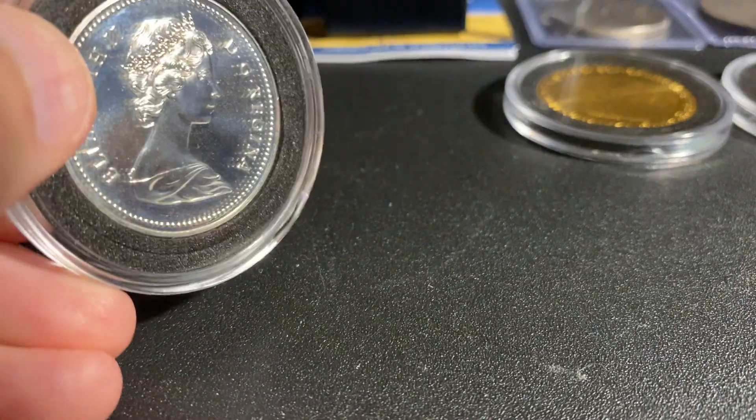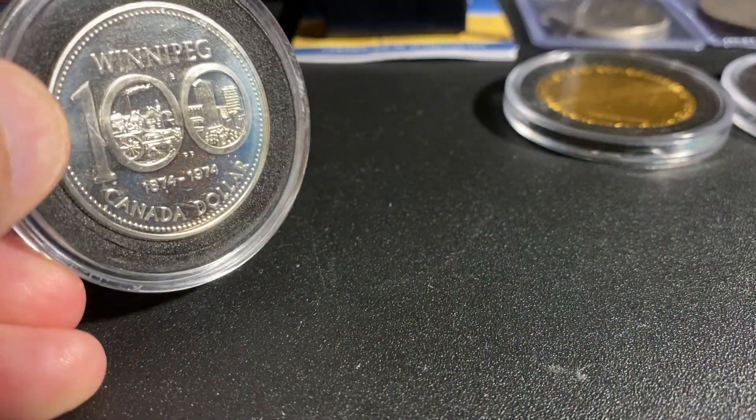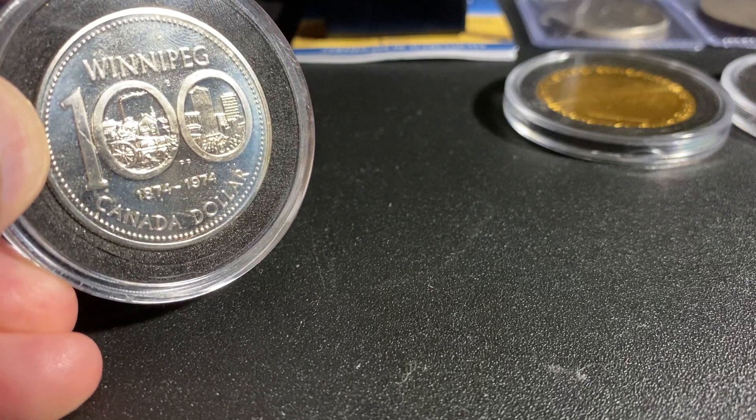Next we have a Canadian $1 coin, Winnipeg 100th anniversary. I won this on a golf from the Coast to Coast show from Yankee Stacking, courtesy of Silverholics. So thank you very much Silverholics and Yankee.